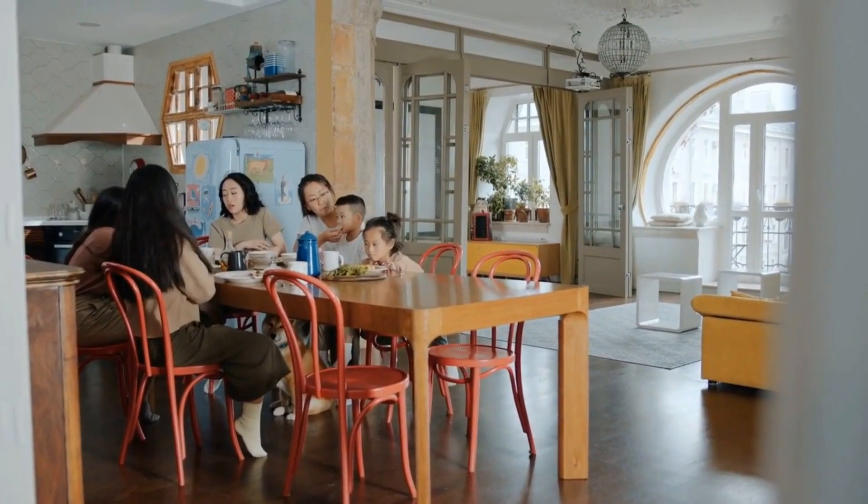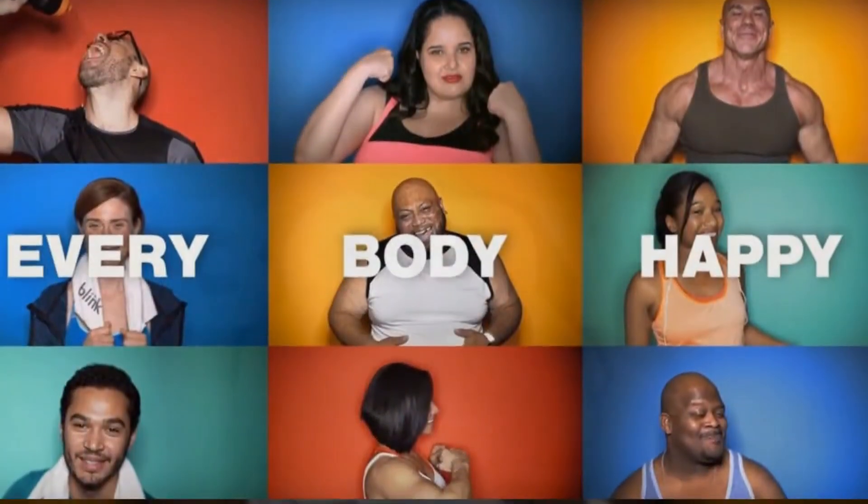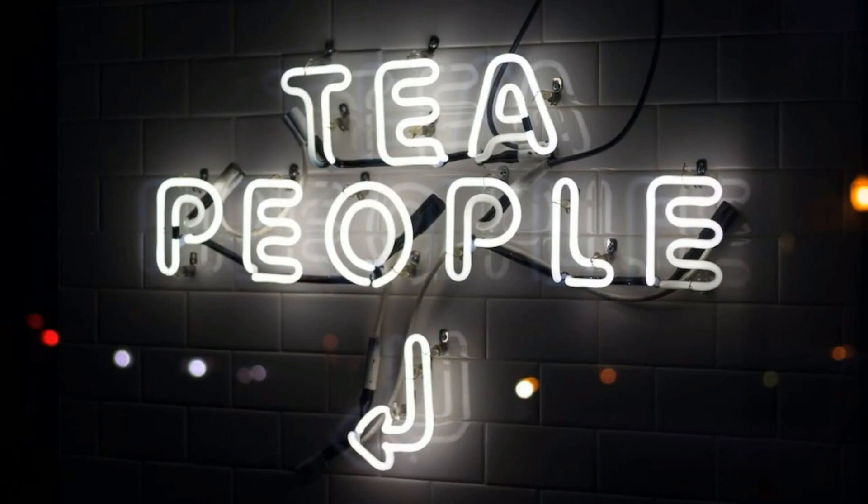And let's not forget hydration. A glass of water or a refreshing herbal tea is a great way to rehydrate after a night's sleep. Nourish your body, and you'll be amazed at the difference it makes.